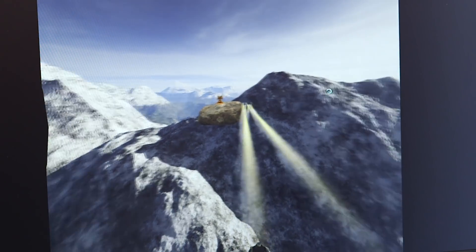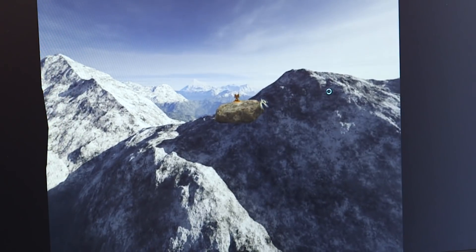We have a best-in-class VR device — 120 degrees field of view and the highest resolution panels available, which are 1440p.